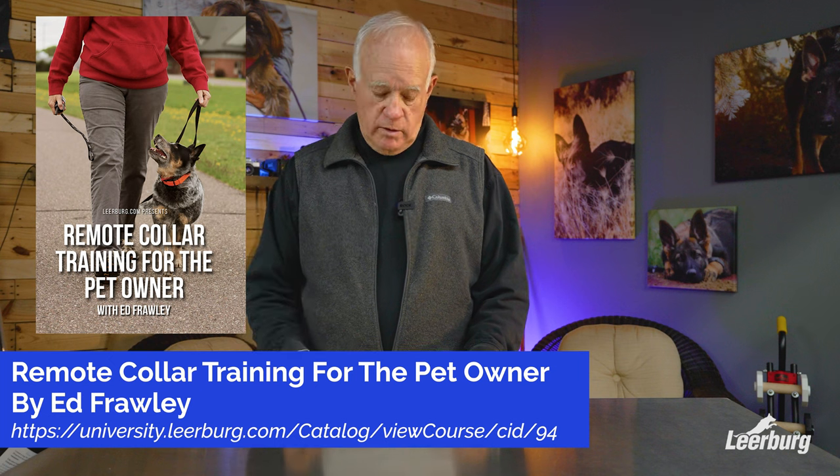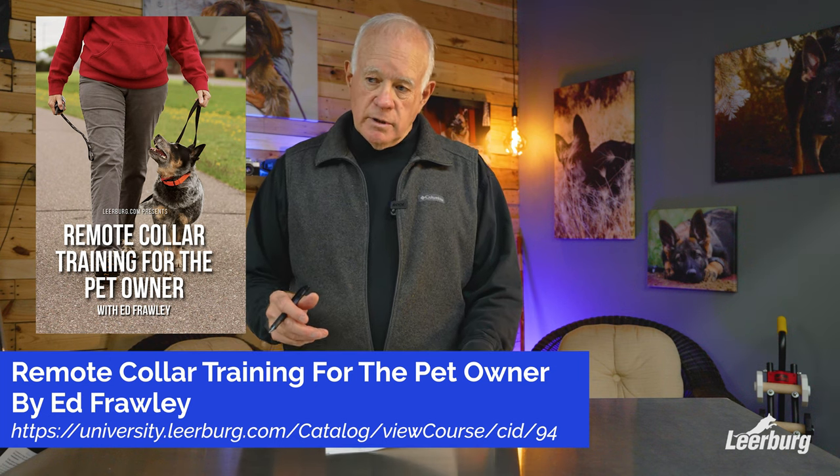In closing, if you're new to dog training, I'd point you to the DVD and online course titled Remote Collar Training for the Pet Owner. We also have different types and styles of prong collars on Leerburg.com. I'd point you to the Ask Cindy portal — if you have a question and don't know where to go, write Cindy. Give her enough information and she'll answer your question. You don't have to be a customer yet, but I hope you become one. Cindy will answer questions on training and behavioral problems.